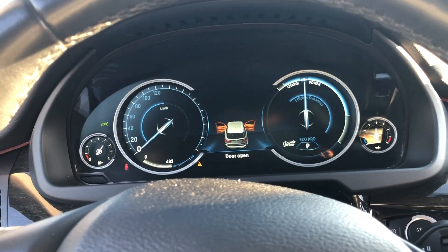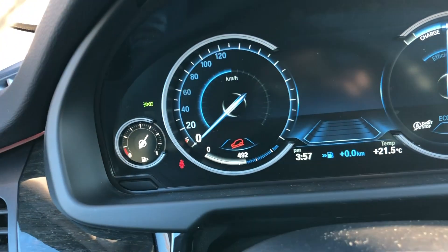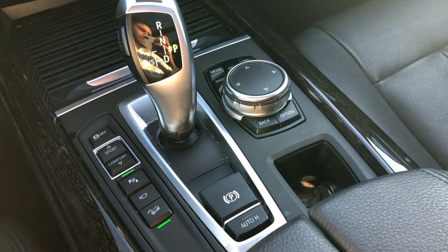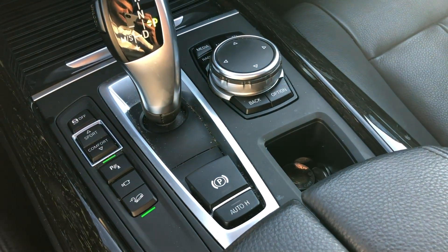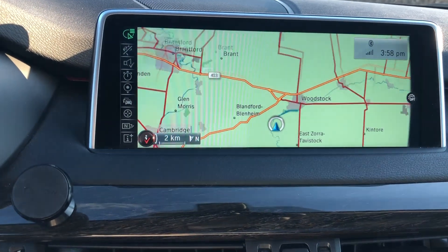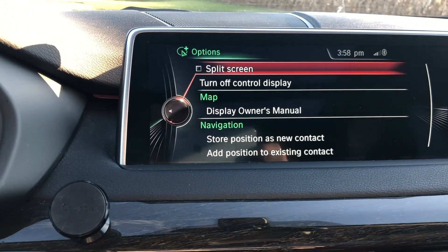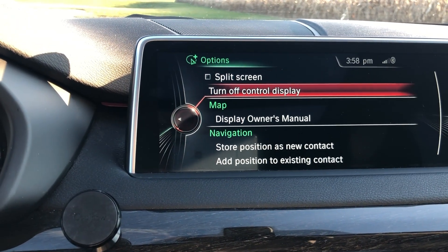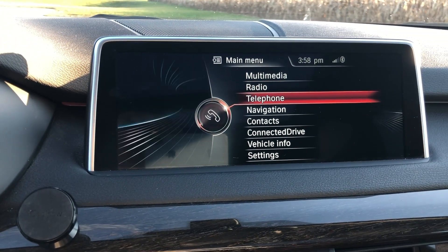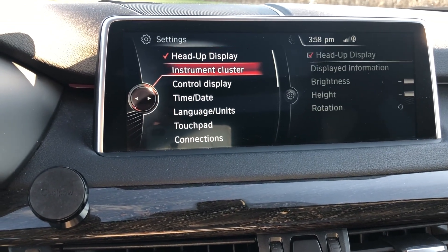Hill descent control is available and automatically applies the brakes while the driver controls the steering when going downhill. Auto hold applies the brakes for you at a dead stop, which is particularly handy in bumper-to-bumper traffic. BMW's iDrive infotainment system is reliable and colorful, with navigation maps that are clear and easy to understand — very intuitive and easy to pick up even on a first drive.